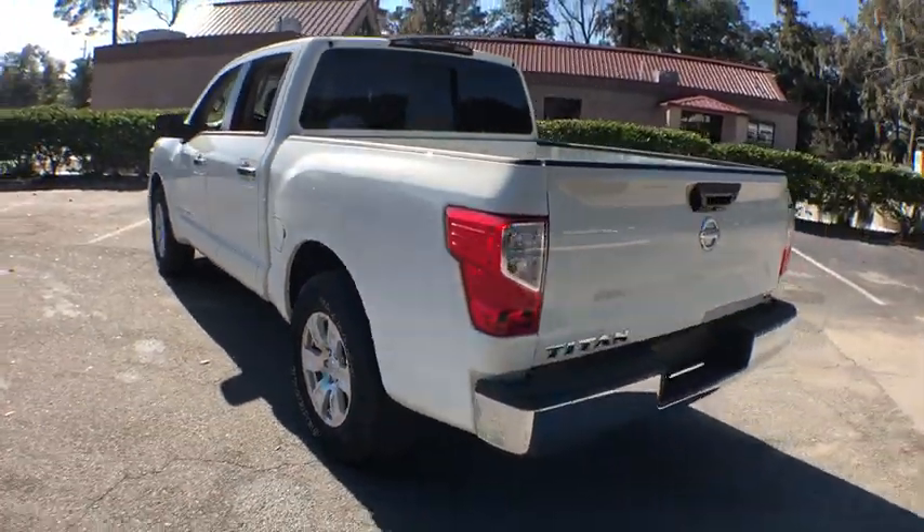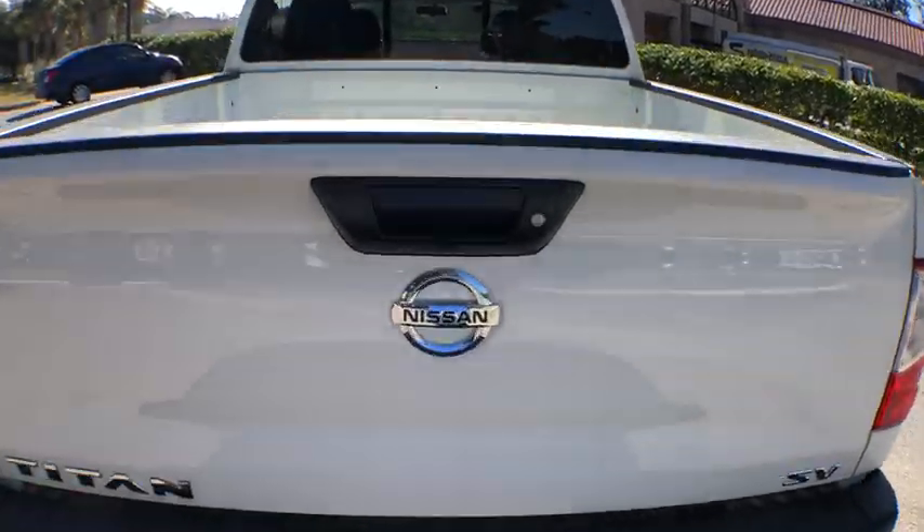Tachometer, panic alarm, tilt steering wheel, driver vanity mirror. Come take a test drive today!